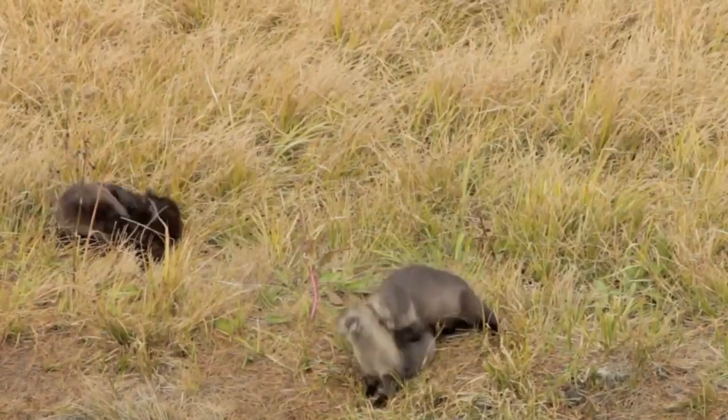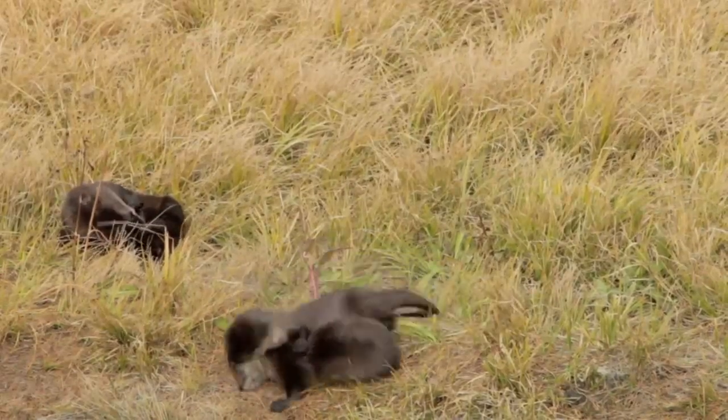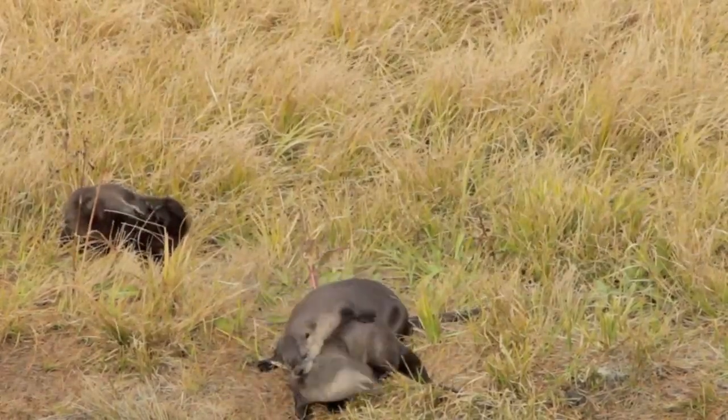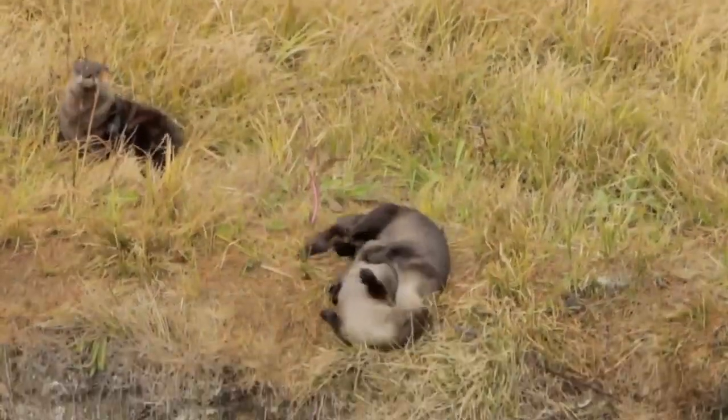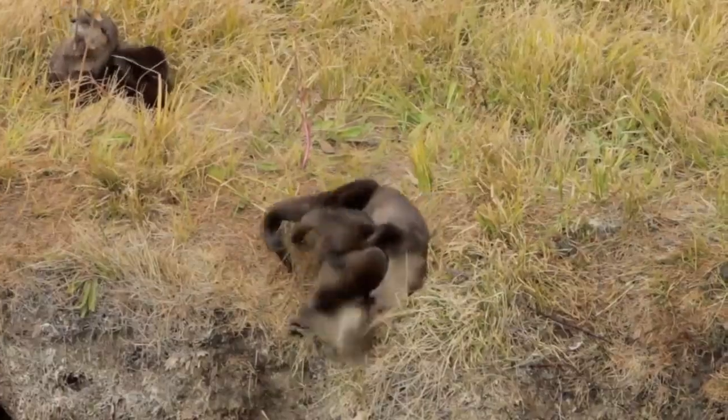In other water-living mammals, the difference between the marine species and the freshwater species tends to be more obvious. Dolphins are a prime example of this, with freshwater dolphins having longer beaks than their saltwater counterparts.